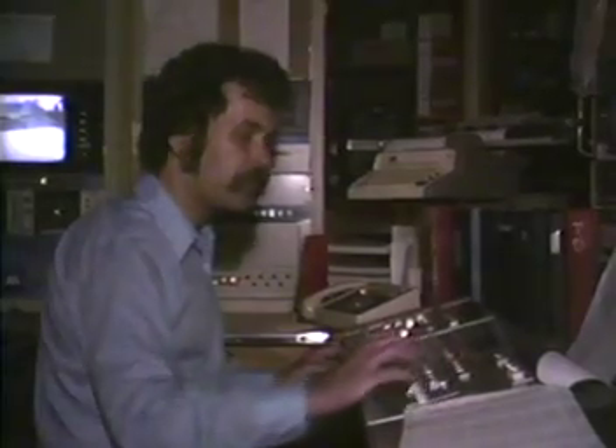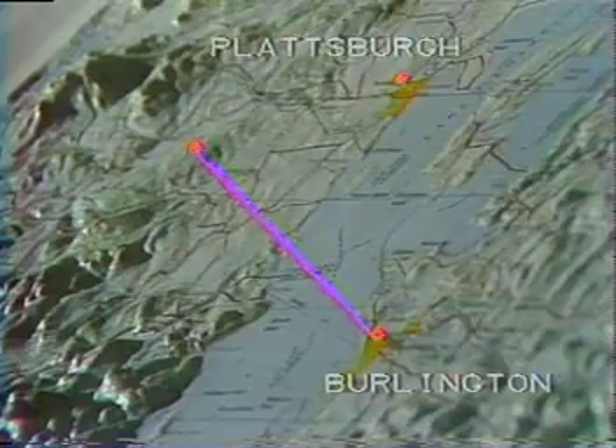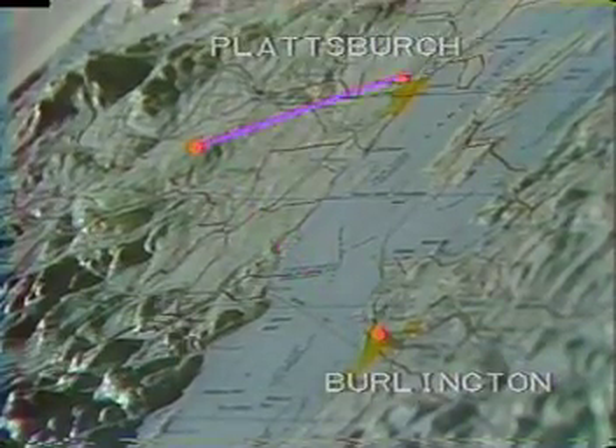Well, now you've seen the how of it. Tomorrow, some of the whys — including why is there news from Vermont. In Burlington and Plattsburgh, Monday, June 20th.